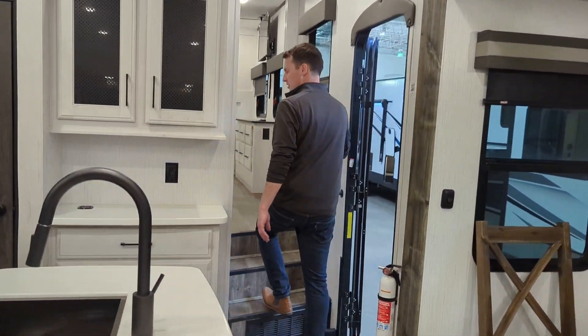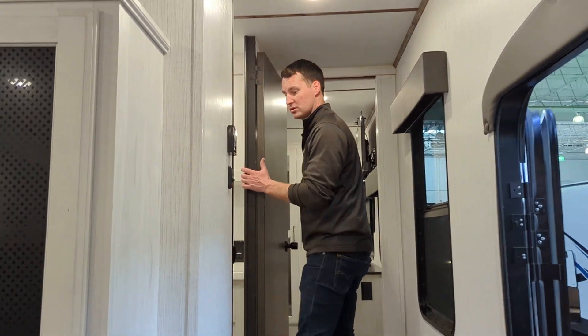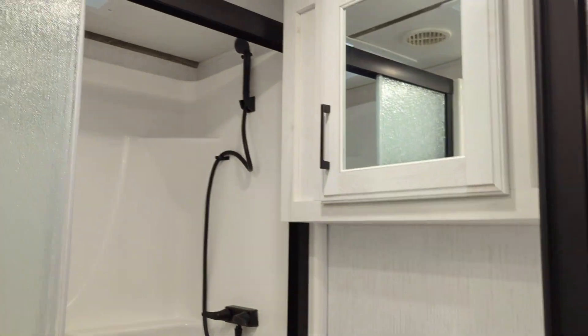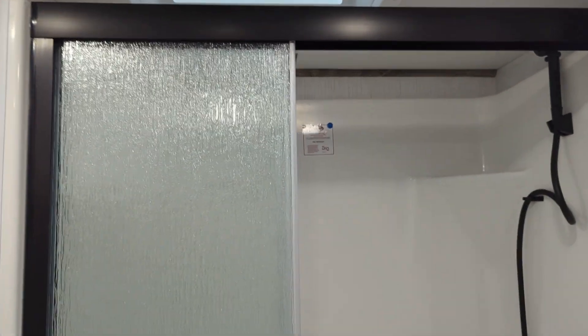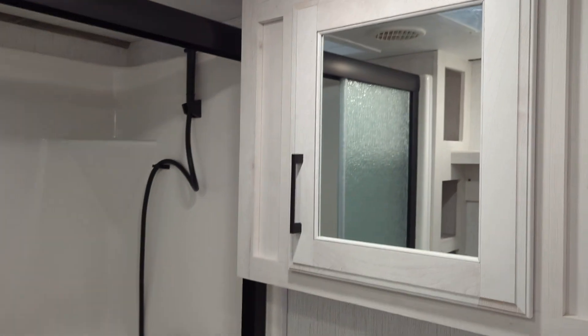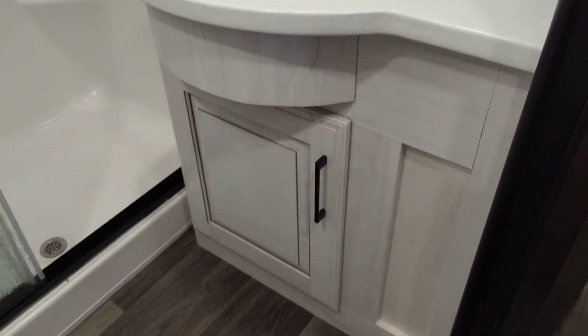Heading up to the top, in the bathroom you have a nice big shower with actual molded fiberglass shower surround — kind of a residential style in there, with a skylight as well. There's also a porcelain foot-flush toilet, some nice hooks, a little more storage. The countertop in here is the same countertop used in the kitchen, so it's a nice stone that matches throughout the unit.